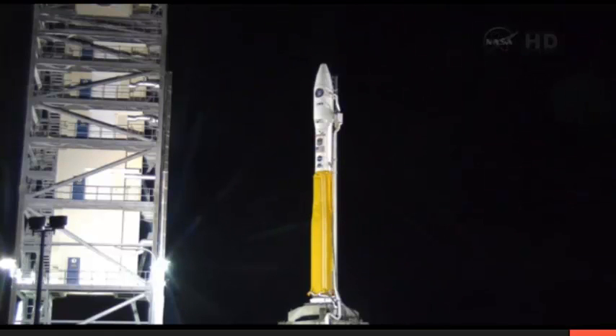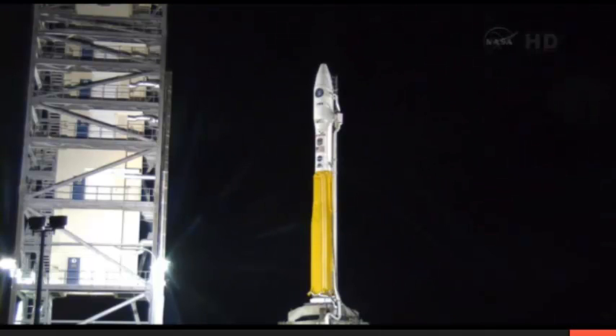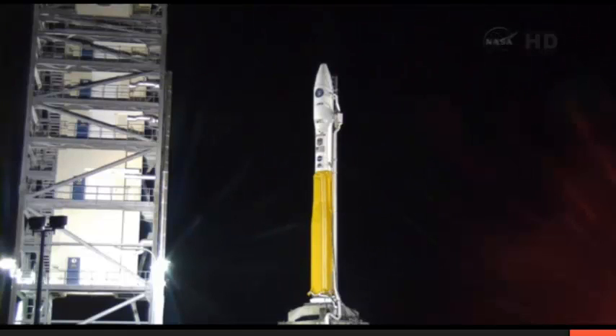Standing by steering test. VM is go for launch. Copy that, VM. Check step 101. T-minus 10. T-minus 5, 4, 3, 2, 1. Ignition.